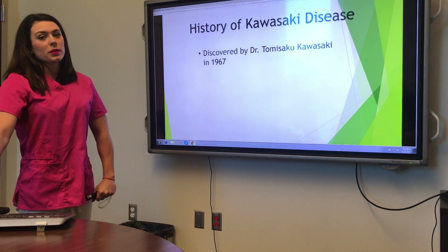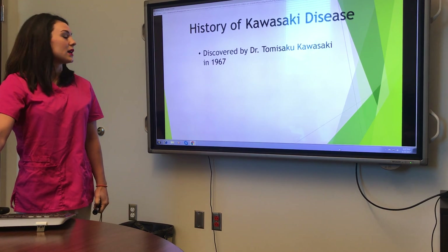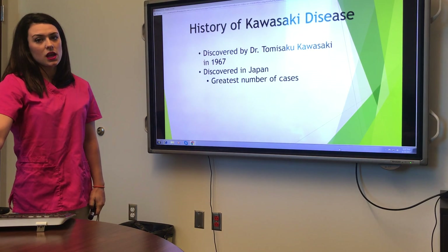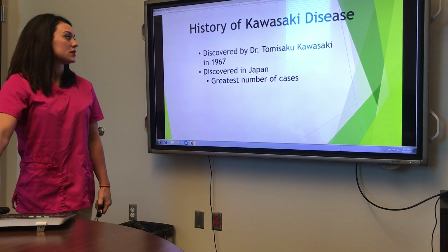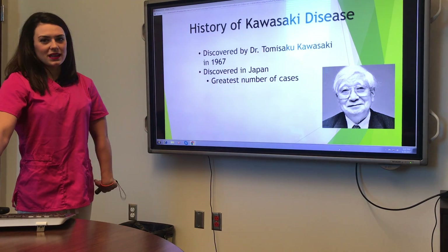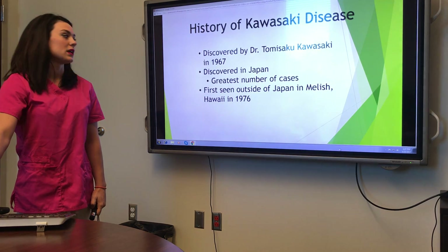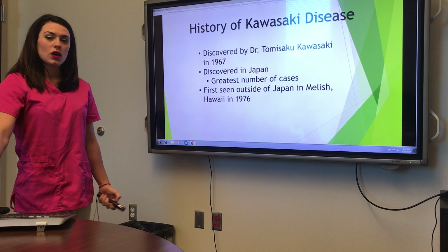The history: it was discovered by Dr. Tomasuku Kawasaki in 1967 in Japan, where most of the cases are still seen. The first case seen outside of Japan was in 1976 in Hawaii.